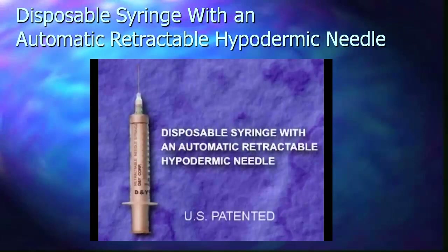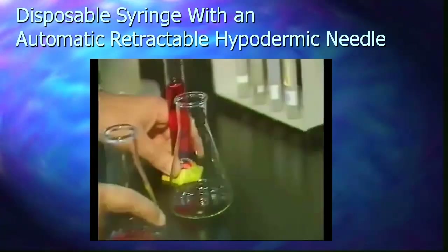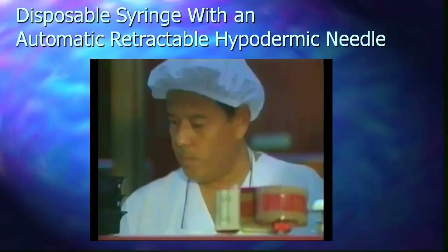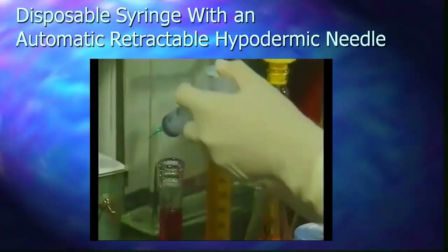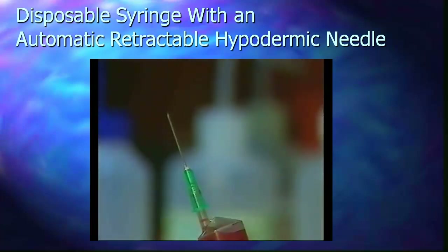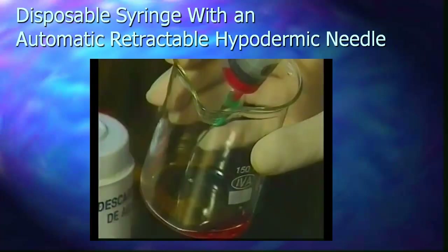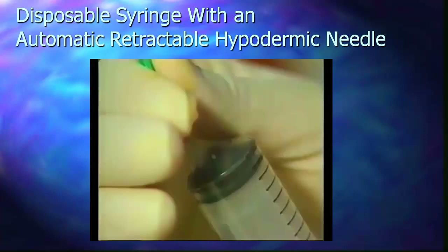Disposable syringe with an automatically retractable hypodermic needle. After being used, traditional syringes remained wedged in the ejector's tip, representing a significant risk of infection for persons responsible in their handling or removal. Combined with the possibility of pricking or grazing, syringes also retain dangerous contaminating residues.